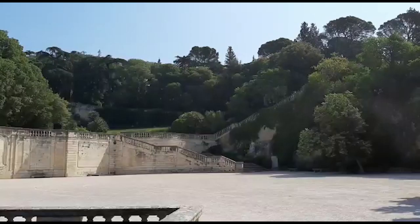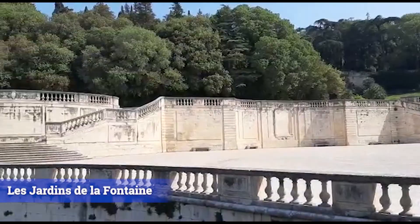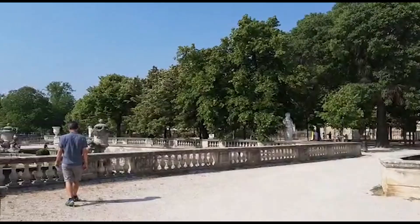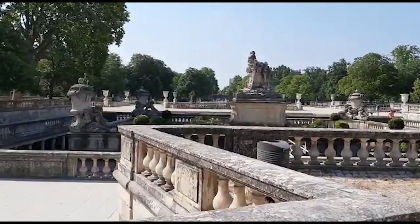So the first thing we visited in Nîmes was Le Jardin de la Fontaine, dating from the 18th century. Fun fact: in 1745, the military engineer of King Louis XV created Le Jardin de la Fontaine.